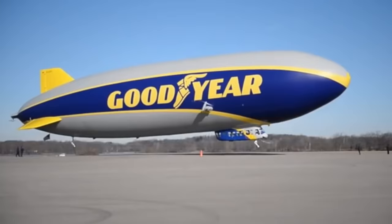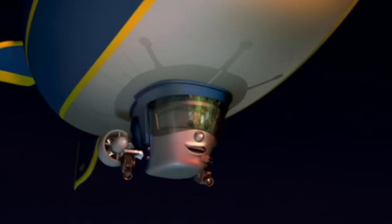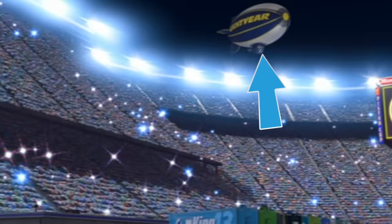They did however put in an easter egg for Goodyear Tire. If you've ever been to a big sporting event in person or on TV then you will recognize Goodyear the blimp floating above the stadium.